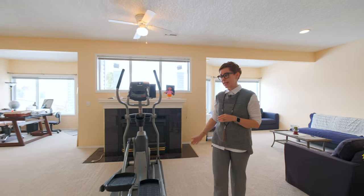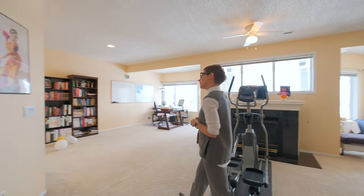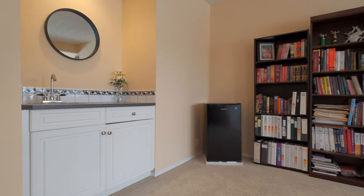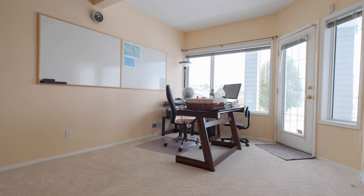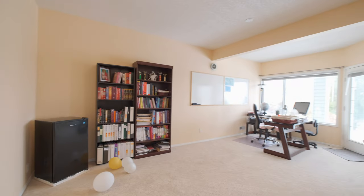A second fireplace and over here you're going to find a small wet bar and a great rec room. They're currently using it as a home office, but of course this would make a great space to have a TV and a family area.